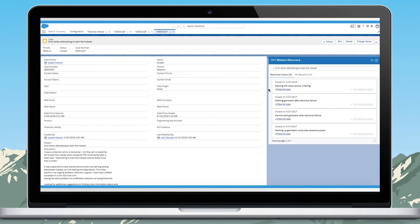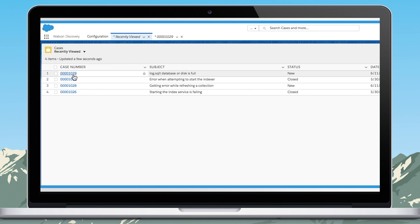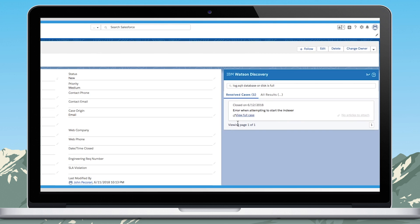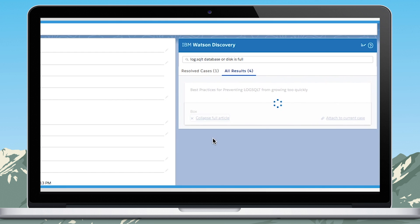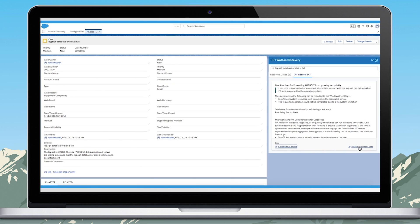I'm going to copy these steps into the case I'm working on, send this back to the customer, and wait to hear back that this resolves their problem before closing the case. Let's look at a second case: log SQL database or disk is full. Opening this case, you'll immediately see that Watson Discovery hasn't found any similar resolved cases. But I can go look at other data sources like Box, and it looks like I have a hit on an old knowledge article. Discovery has pulled back the relevant portion of text, and I can click read full article to see the entire article. Within it, there's a set of steps showing a customer how to defrag the database to keep it from growing too quickly. With the click of a button, I can add this to the new case, send this information back to the customer, and again wait to hear back before closing.